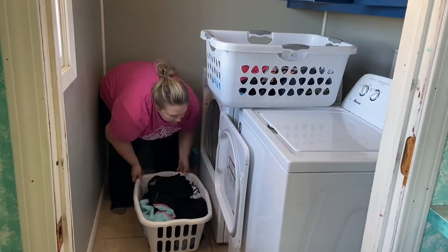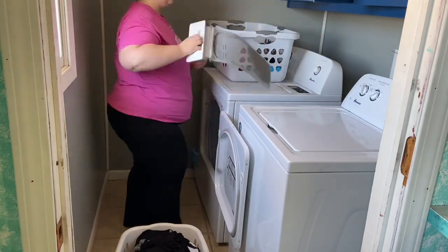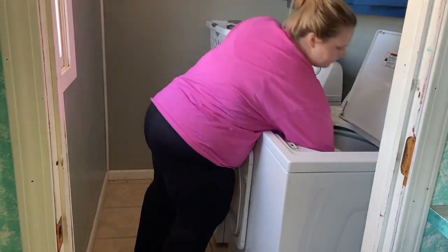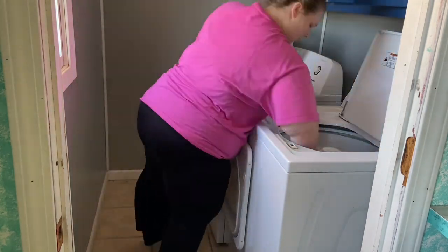Hey guys, welcome back to another vlog. We are starting out this weekend with some laundry — I'm just getting stuff out of the dryer and putting another load in. I feel like I'm always doing laundry, it always needs done.